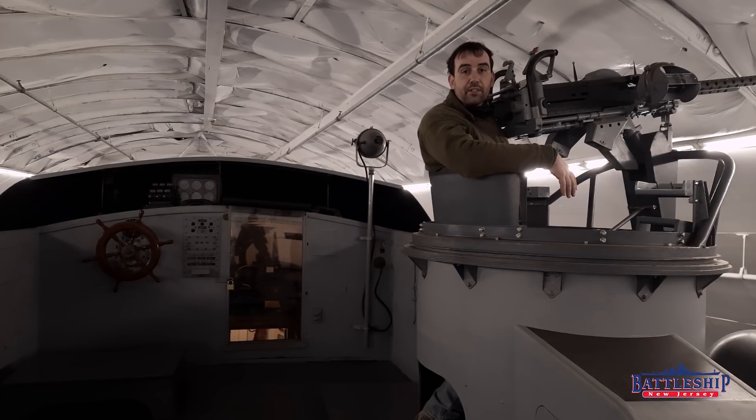Battleship New Jersey receives operating support from the New Jersey Department of State, and also from viewers like you. Your support allows us to travel and visit sites like this. Remember to like, share, and subscribe so you're notified when we post new content. This is one of several videos that we have filmed here at Battleship Cove that will be released throughout the coming weeks.